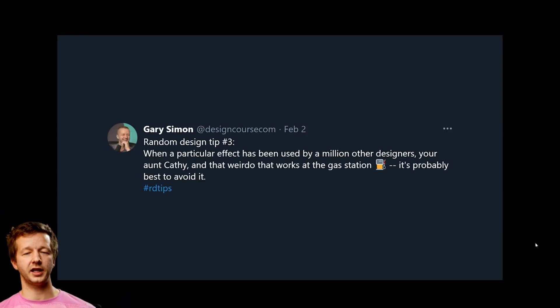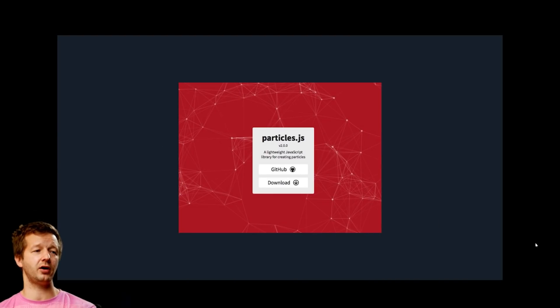Tip number three: when a particular effect has been used by a million other designers, it's probably best to avoid it. A prime example is particles.js — those animated particle backgrounds that everybody used back around 2018. It got so overused that it stopped being creative. You want to be unique, especially in design where you're meant to show your creativity.